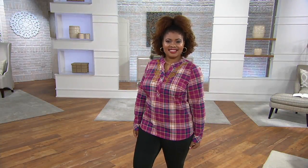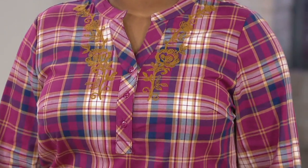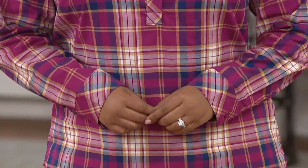Denim and Company makes great tops to go with their denim and all their pants in their line. This is their stretch plaid herringbone shirt with embroidery. It's that plaid that we go for this time of year, but it has something a little extra fun about it — that beautiful floral embroidery, not something you see a lot.